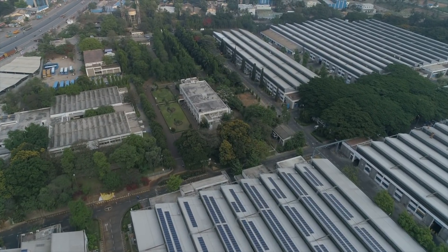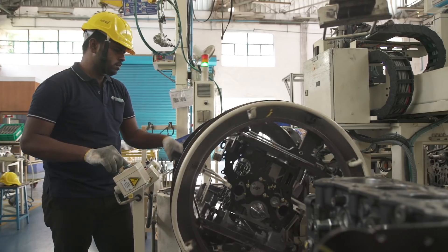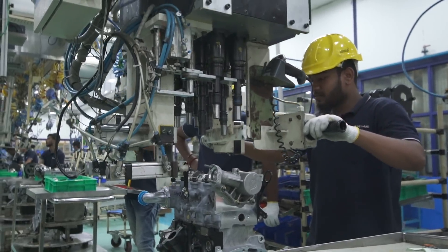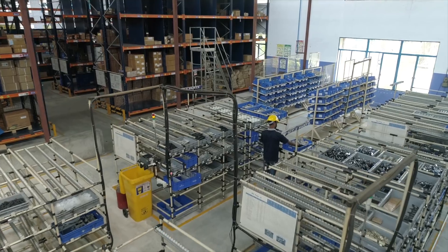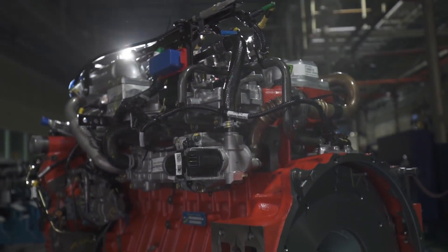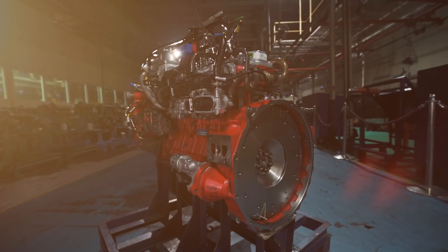The engines manufactured in Hosur 1 power more than a million Ashok Leyland vehicles. Through its highly skilled human resources, robust manufacturing processes and comprehensive in-house facilities, Hosur 1 has the framework to stay nimble in a fast-evolving market for world-class engines.